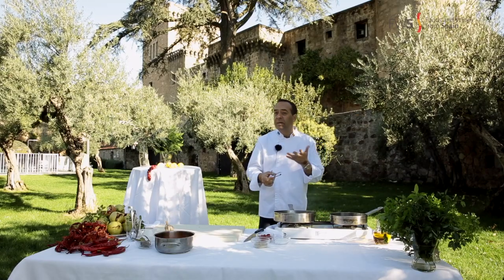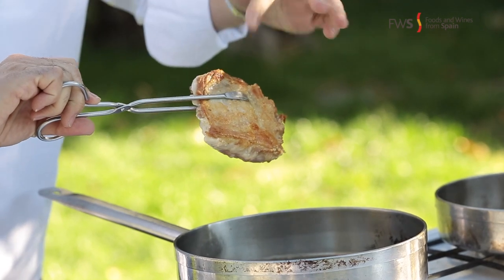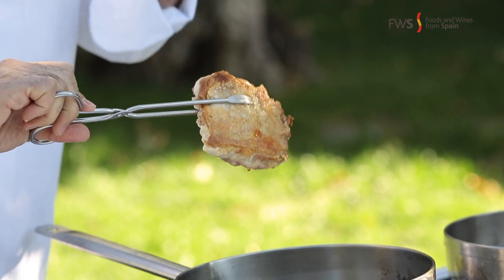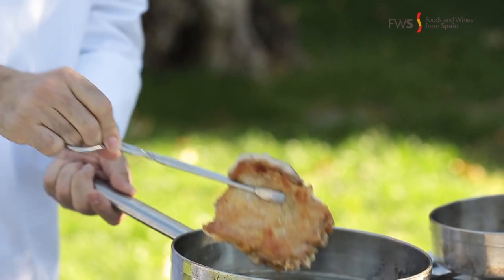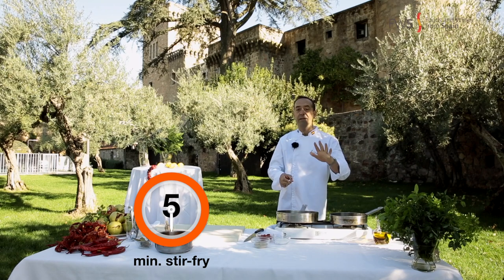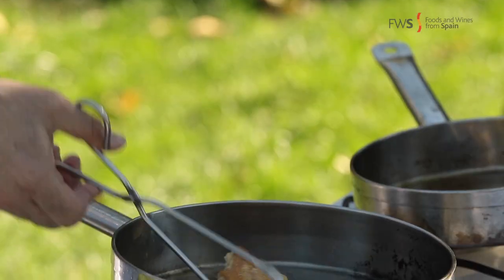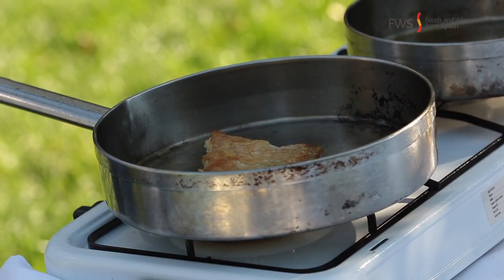After around 10 minutes, you will get this gorgeous, crispy skin full of flavor — the taste from the garlic and the bay leaf. Now we are going to turn it over in the hot oil and leave there for around another 5 minutes. Then it's going to be ready to make the sauce, for which the main ingredient is the pimentón de la Vera.